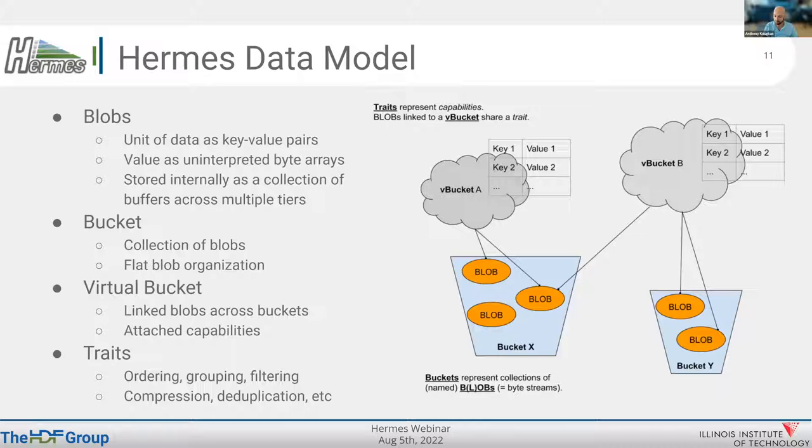A collection of blobs can be placed in a bucket — it's a flat blob organization where you have a bunch of blobs organized in a collection. Additionally, we have the concept of a virtual bucket where you can link blobs across multiple buckets, which is another construct that allows us to do additional capabilities.